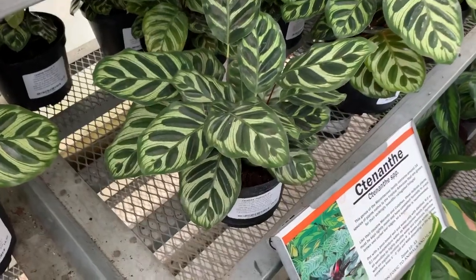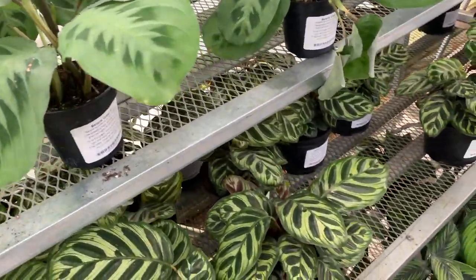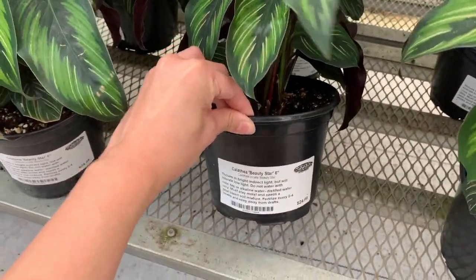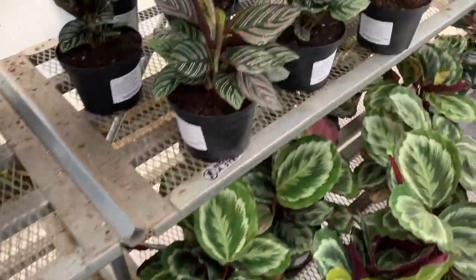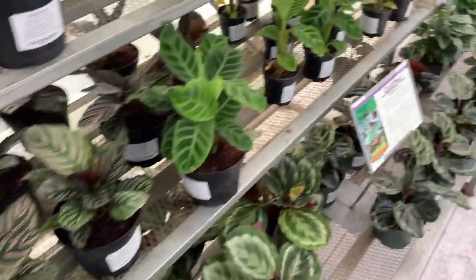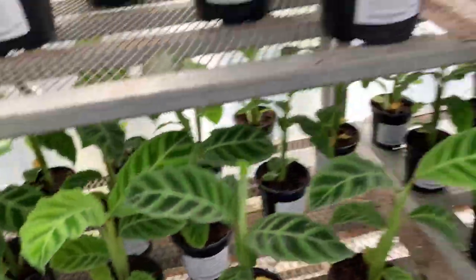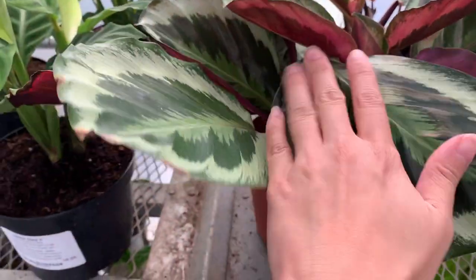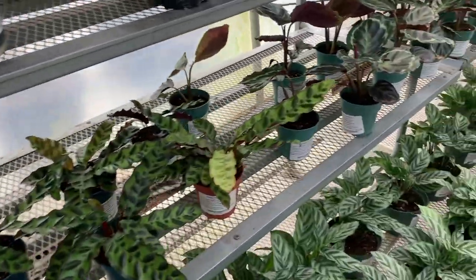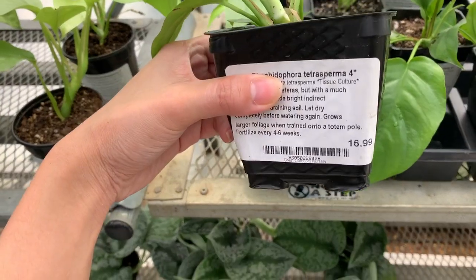We have some Calathea makoyana at $18.99. There's a Beauty Star at $24.99, a 6-inch Ornata at $18.99, and a Calathea zebra at $12.99. Wow, the leaves are super big on this Calathea — almost as big as my hand. This is a Calathea Shining Star. We also have Rattlesnake. There's a Rhaphidophora tetrasperma — it doesn't really have fenestrations yet, but this 4-inch pot is $16.99.